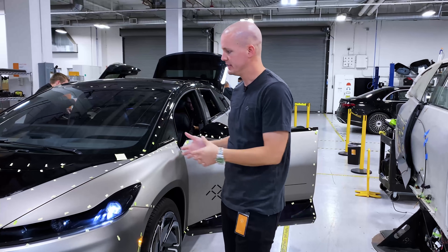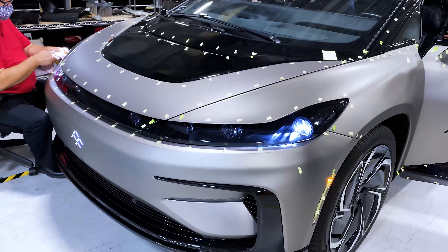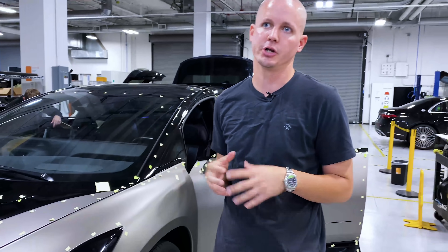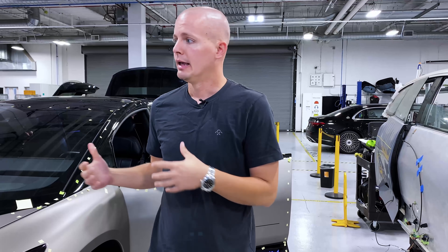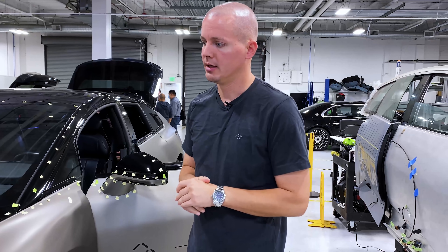So utilizing their expertise — as you can see, plenty of notes on the vehicle — they're looking at every evaluation from fit and finish, function, user experience, everything we care about that we want to make sure we deliver really well to the customer and get all of that feedback in now. A good partner to work with to make sure that we're learning everything we can as early as we can to make the vehicle better.